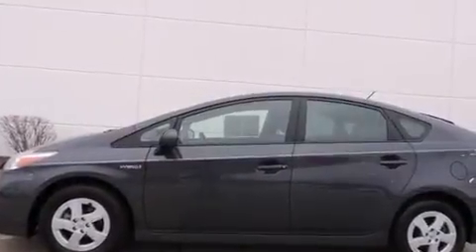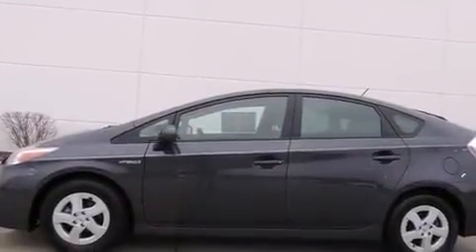With an EPA estimated rating of 48 miles per gallon on the highway, this vehicle is clearly a fuel-efficient choice.